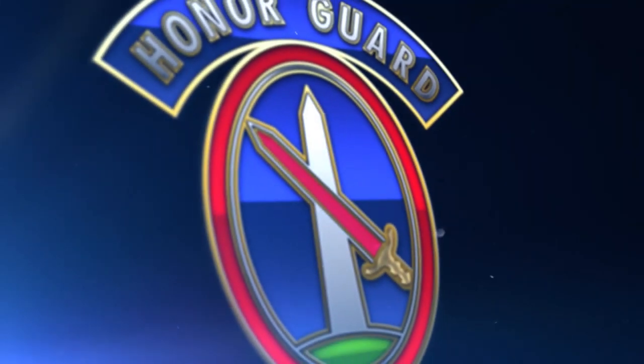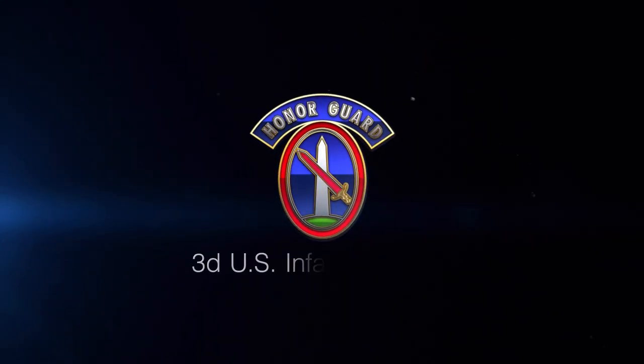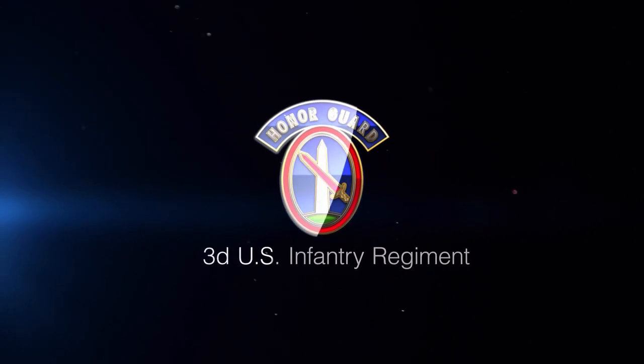The following is an instructional video designed to provide new soldiers of the 3rd U.S. Infantry Regiment, the Old Guard, with an example of how to properly execute voice in the ceremonial certification testing process.